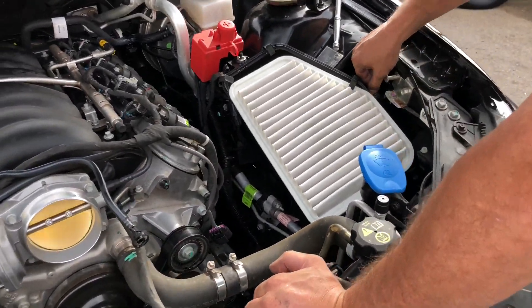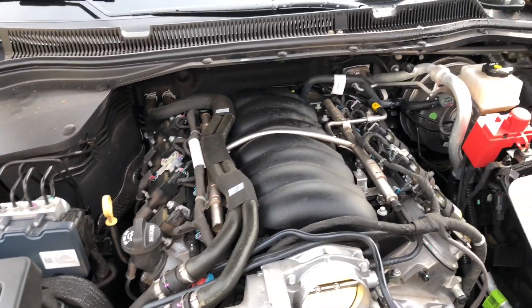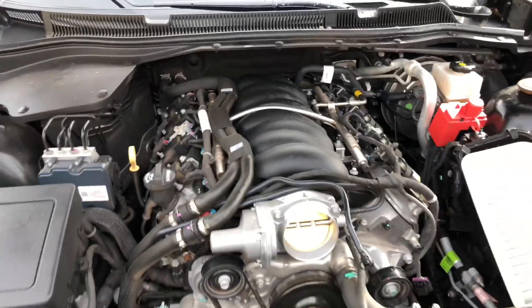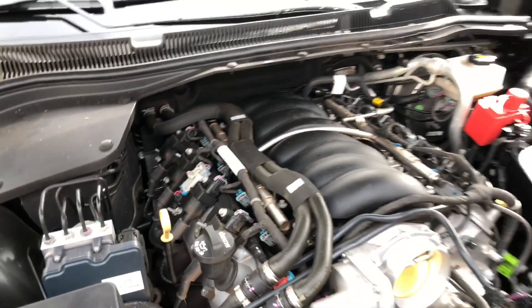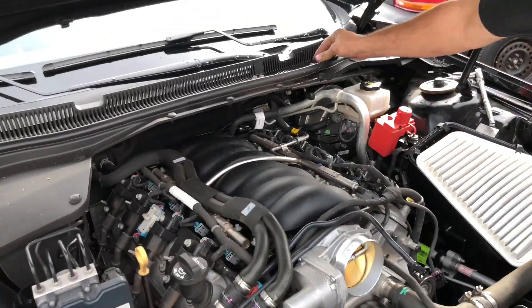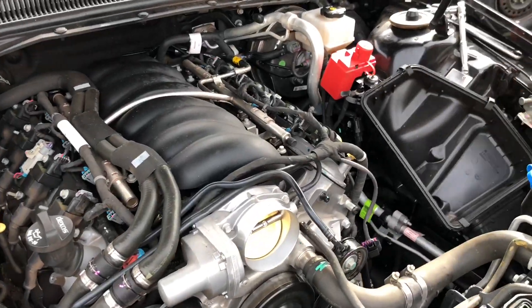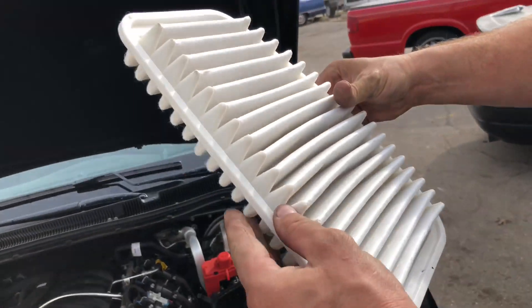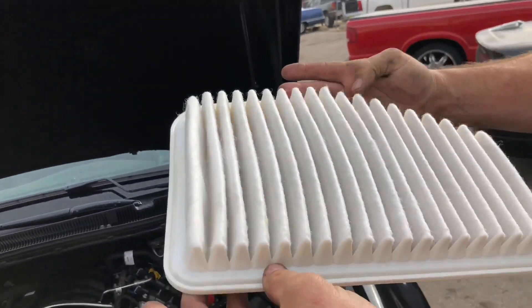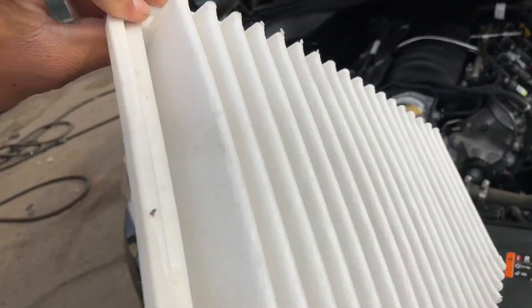That motor is clean, Lucky. I don't think I ever power washed this motor — I always power wash motors, I'm OCD about it. Look at this — this car is so new the air filter is still factory, look at that, ain't even got any dust. Brand new air filter, totally clean.